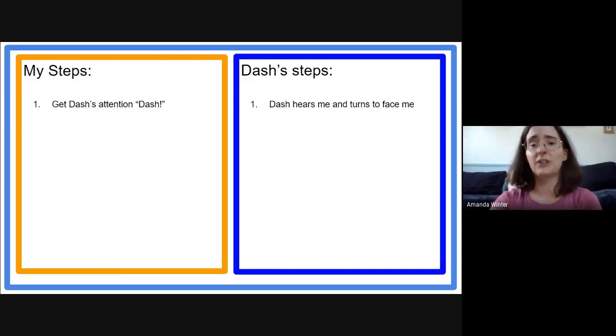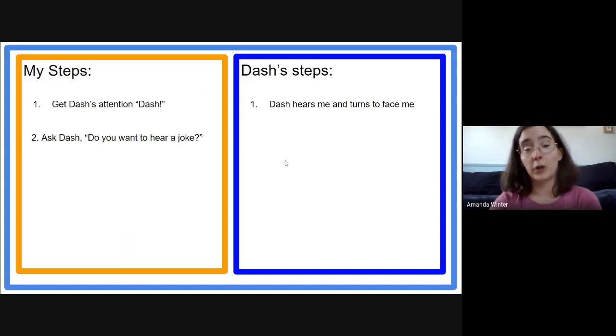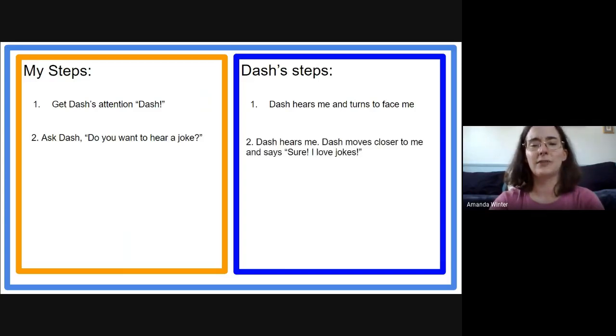So we've got Dash's attention and we know Dash is listening. The next step would be we should probably ask him if he wants to hear a joke. So ask Dash: 'Do you want to hear a joke?' We need Dash to say yes — in fact, we're going to make him very enthusiastic. So he will say 'Sure, I love jokes!' and we'll have him move closer so I know how eager he is to hear the joke.